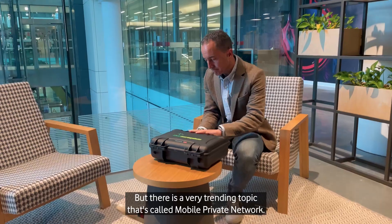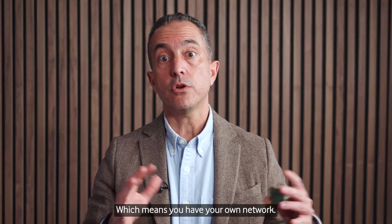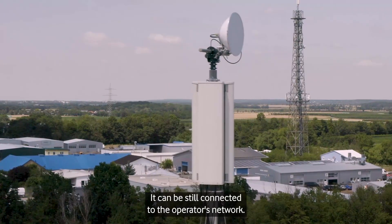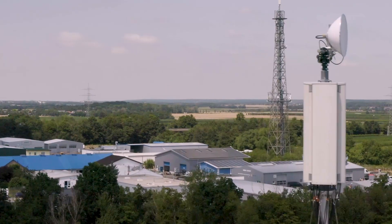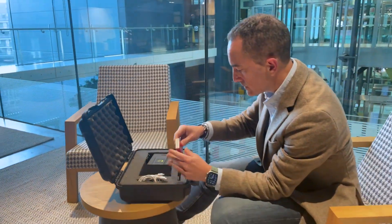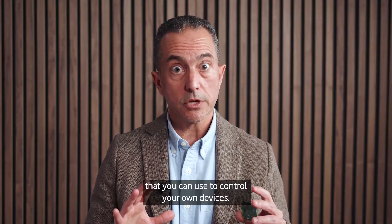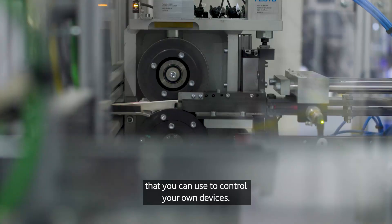There is a very trending topic called mobile private network, which means you have your own network. It can still be connected to the operator's network, which makes it more powerful because you can roam outside of your campus — but it gives you all the control and a lot of capabilities to manage your own devices.